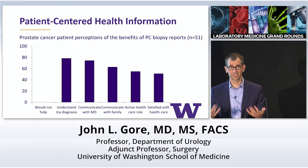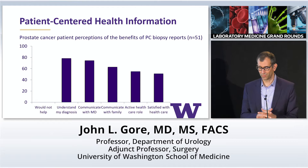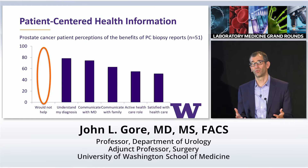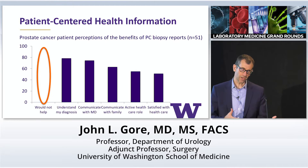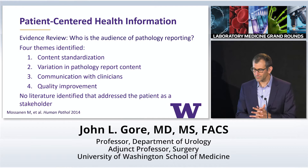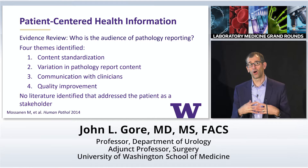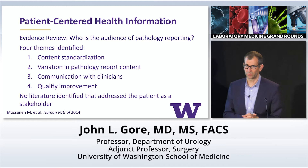We did a local survey of patients that participate in these support groups. We asked them about their perceptions of their pathology report, but also this conceptual idea of a patient-centered pathology report. Most notably, there wasn't a single person who thought it wouldn't be helpful in some way. Things we think it might support include communication with your doctor, communication with your family, and maybe it emboldens you to take a more active role in your healthcare.